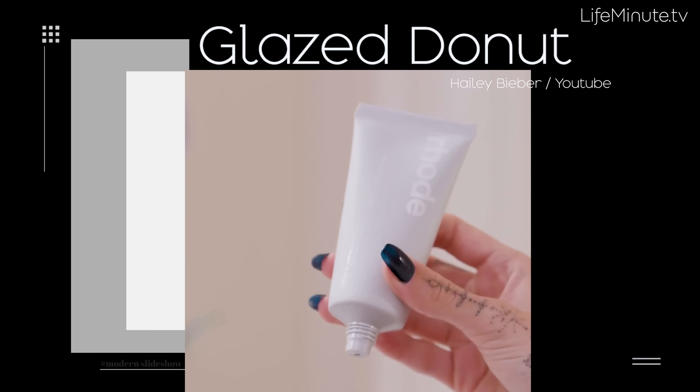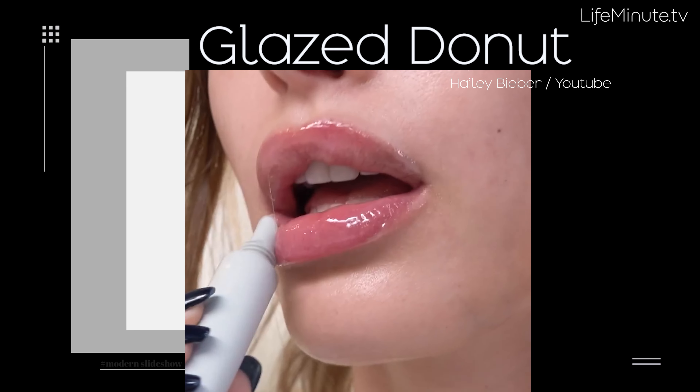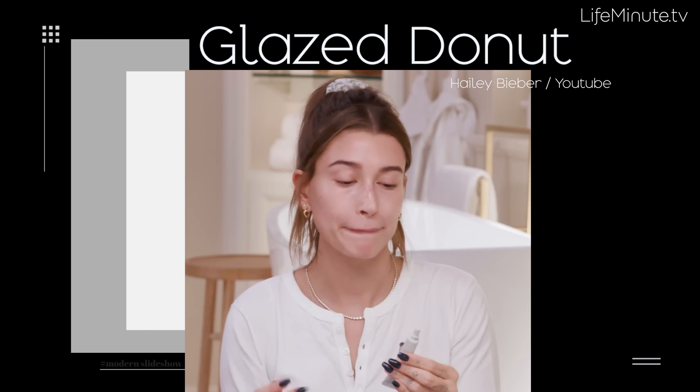How do you do it? Layer your moisturizers — a cream, and then an oil on top before bed. And when you're done with your makeup, finish it off with a highlighting powder for the ultimate glow.